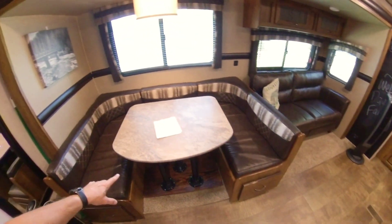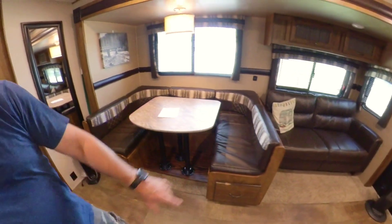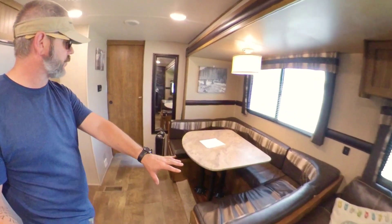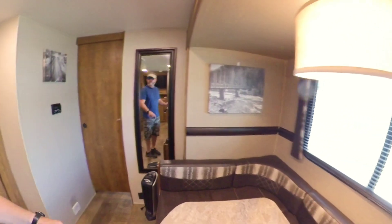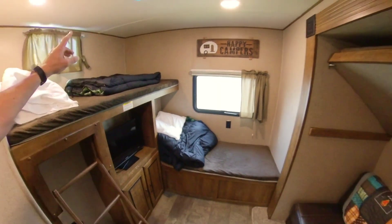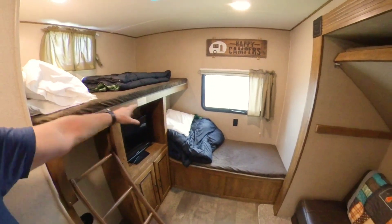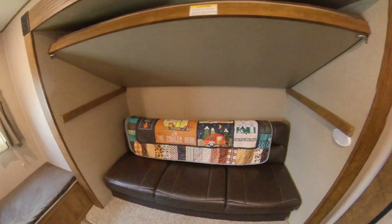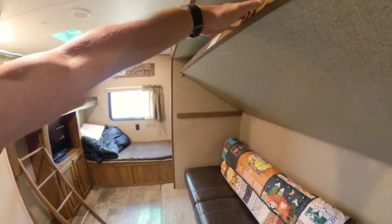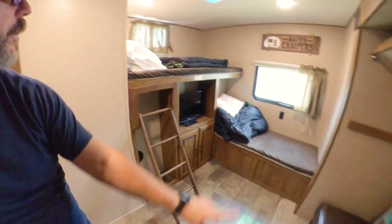This area does fold down to another sleeping area — this couch folds down into a jackknife sofa, so you have sleeping options there. We'll go back into our bunk room. As you can see, you have a sleeping area up top, a little area there, this jackknife sofa pulls out, and you do have a trundle down below. Another sleeping area up top — so one, two, three, four, five can sleep back here fairly comfortably.